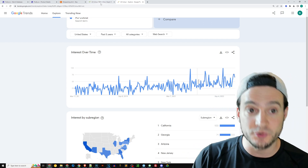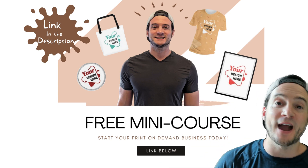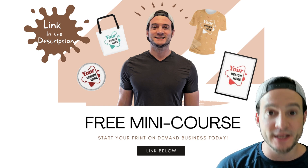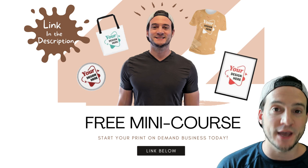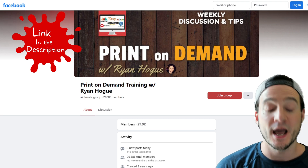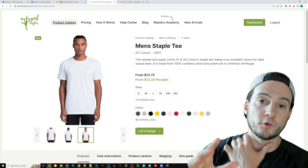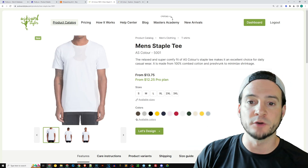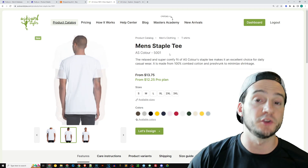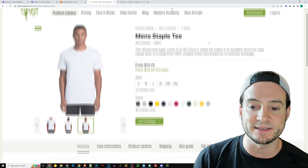Linked in the description you can find my free print-on-demand mini course, completely new for 2023 - it'll help you get your first sale. Also down there is a link to my print-on-demand Facebook group. Don't overlook this: some customers when they look for specific things on Etsy don't just say 'shirt' - they'll actually type in the type of shirt they want. If it's the AS Color 5001 and you're the only one offering it, that can be a nice way to set yourself apart.